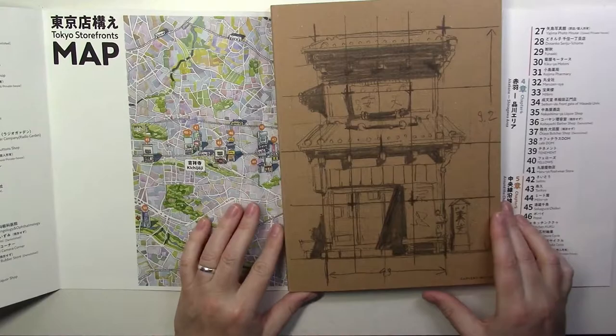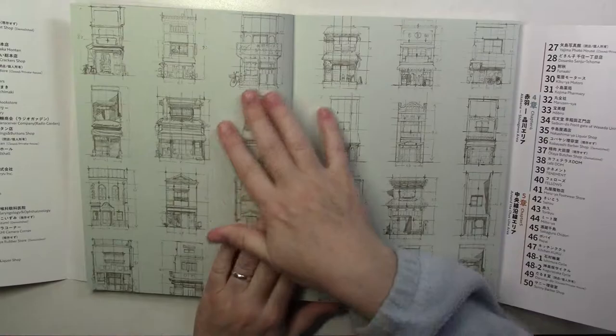The cover of the book is a sketch, which I thought was really cool also. And then the inside is all the little sketches.